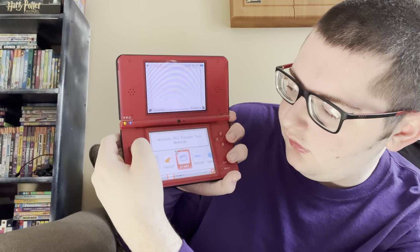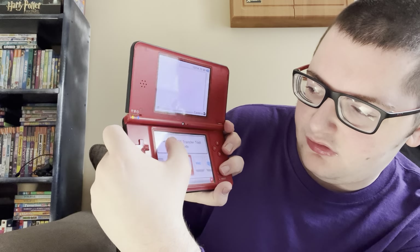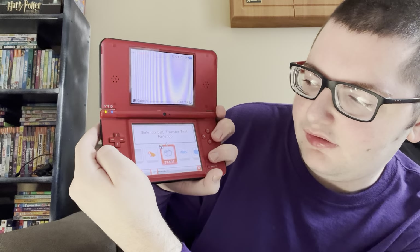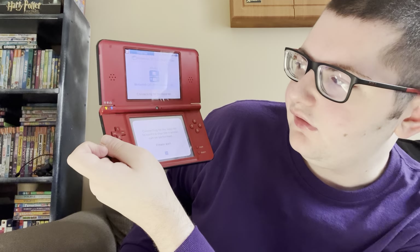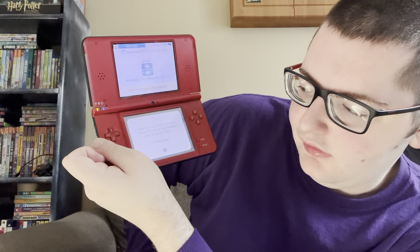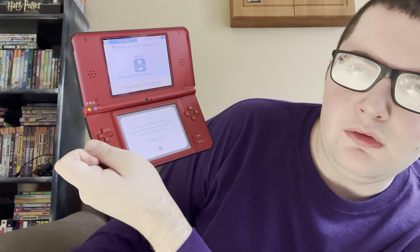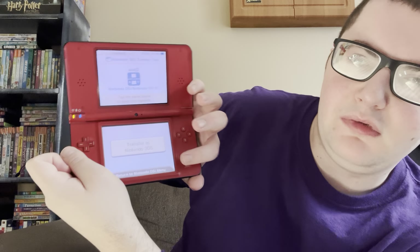After Flipnote Studio, the next thing when you scroll is the Nintendo 3DS Transfer Tool. I think this DS is connected to the internet. After the 3DS came out, they made a new app for the DS that was a thing where you could transfer all your data from the DS to the 3DS. It's similar to when the Wii U came out and they made an app to transfer data from the original Wii to the Wii U. I'm not actually going to do a whole transfer right now. The app just has one big button that says 'Transfer to the Nintendo 3DS' and a 'Return to Menu' button at the bottom.